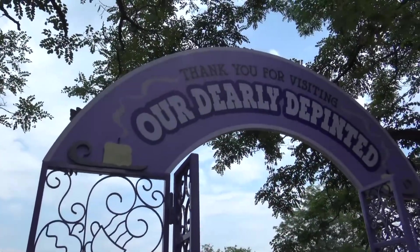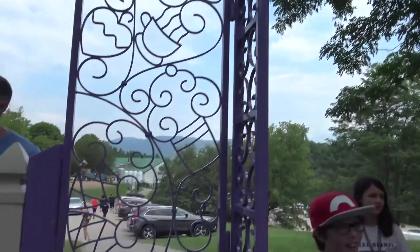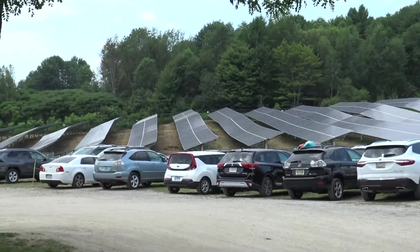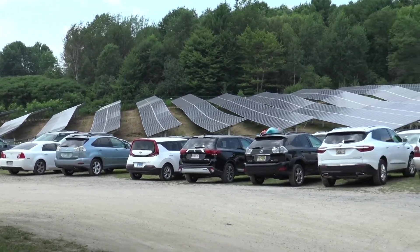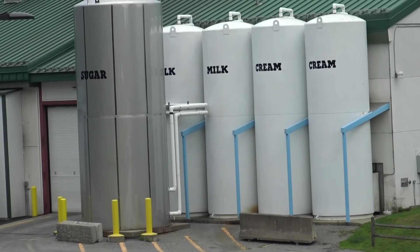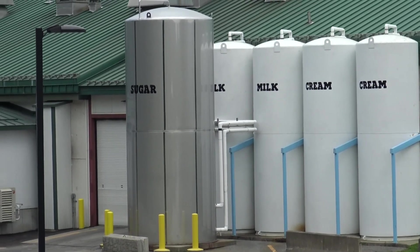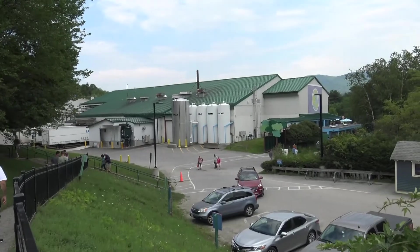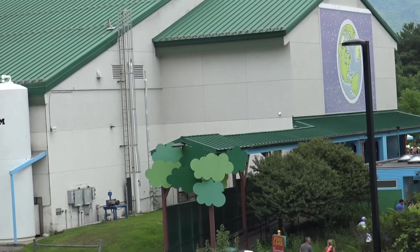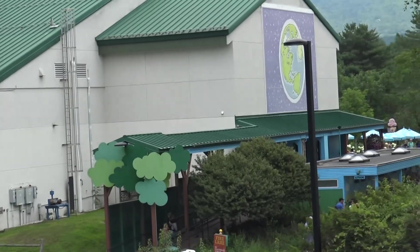So remember folks, if you do come here, make sure you visit their dearly departed. When we were talking about how they're socially and environmentally conscious — look at all these solar power panels working their factory. Look at all those ingredients right there: two milks, two creams, and a lot of sugar. Makes that Ben and Jerry's delicious.